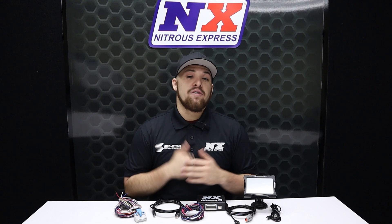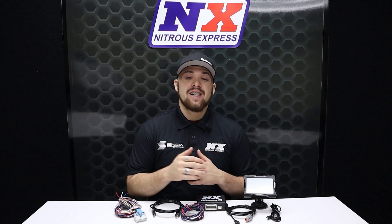So if you are wanting to get the absolute most out of your nitrous system, this is the controller for you. If you have any questions on this product, visit us at www.nitrousexpress.com or give us a call at 1-888-GO-FAST-1.